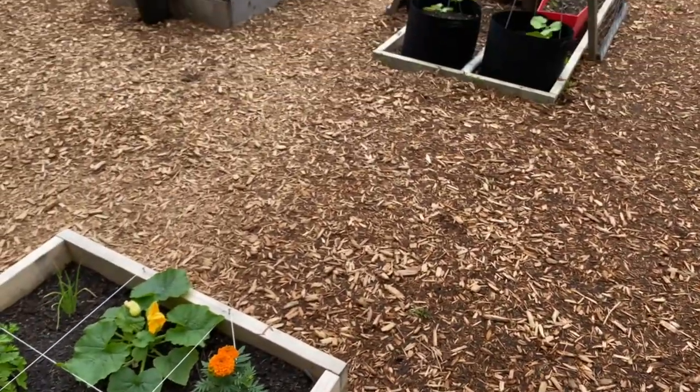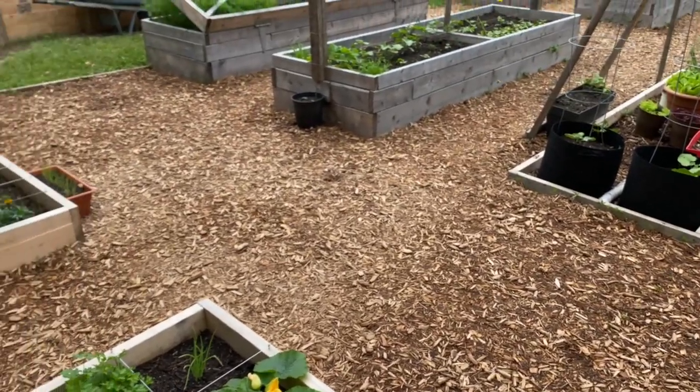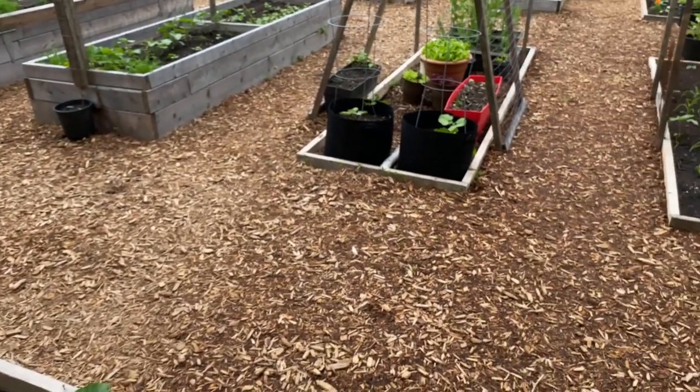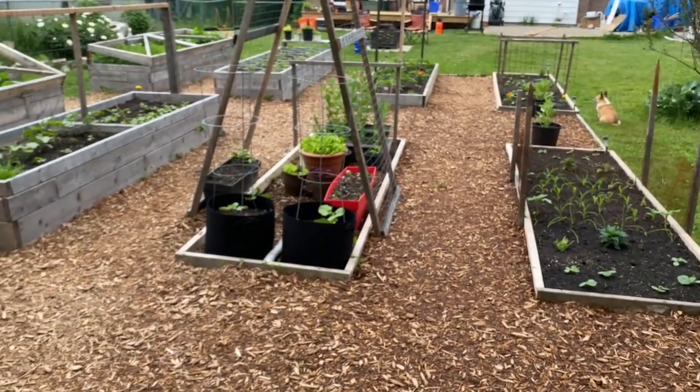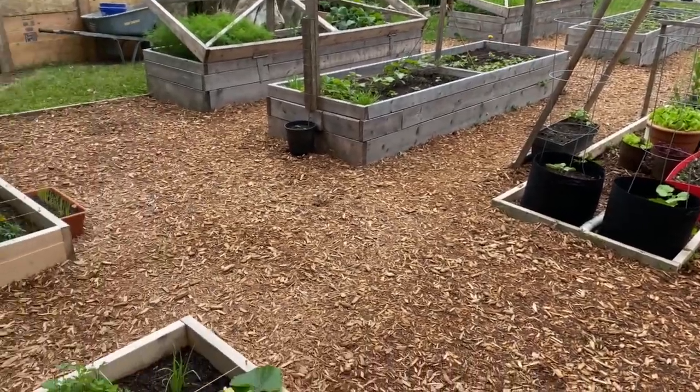I love all the mulch that we laid down — it looks so perfect, only because it's pretty fresh and new. We are out here weeding a fair bit, but it's certainly a task and a half.